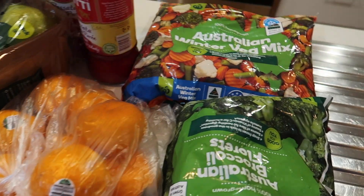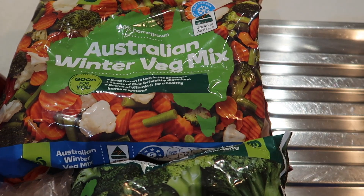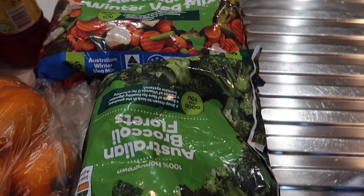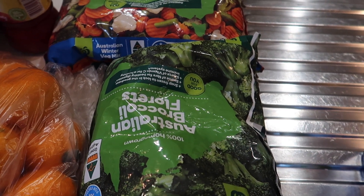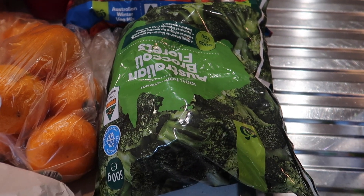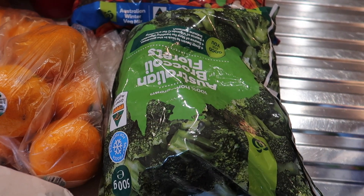Sliding over this way, the winter veg mix — always a staple in the freezer, can't go wrong, add to anything as a side dish, happy days. And the Australian broccoli — add it to your dishes or as a side, and it goes really well.